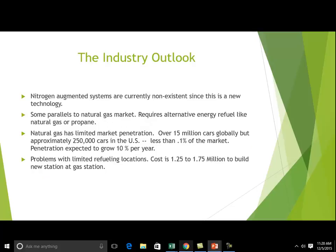The industry outlook: nitrogen-augmented systems don't exist yet — it's a new technology. But alternative fuel systems do exist, and the biggest players are natural gas and propane. As far as natural gas, there are 15 million cars globally, but not that many here in the U.S. — only 250,000, or less than 0.1% of the total vehicle market. It is expected to grow at 10%, so there is a huge opportunity to introduce new types of technologies and fuels.